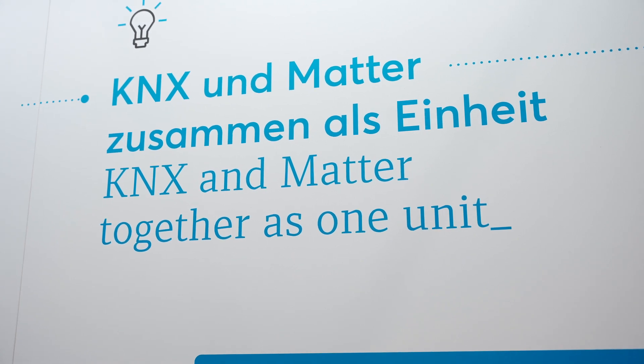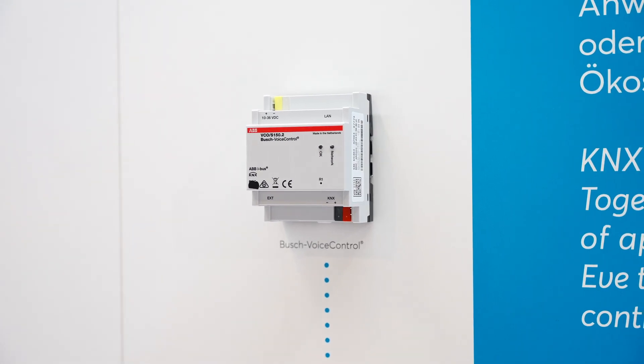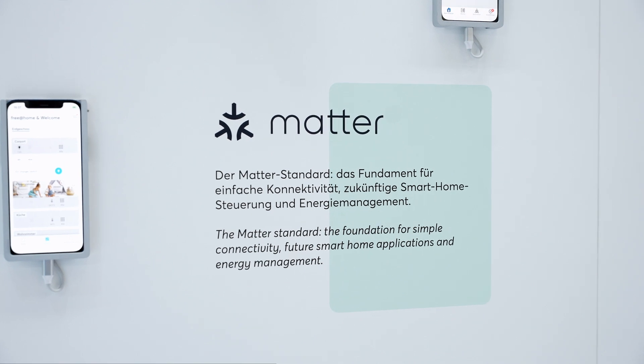We will add a KNX to MATA gateway to the existing Busch voice control to expand the smart home ecosystem with wireless devices. This means that customers can add MATA devices to the KNX installation, and that opens countless opportunities through the integration of wired and wireless devices.